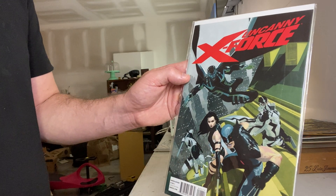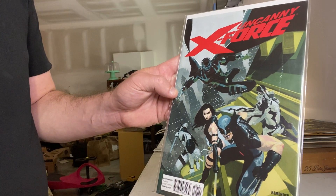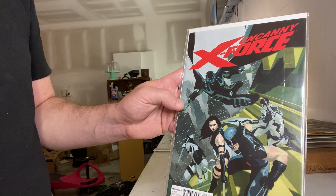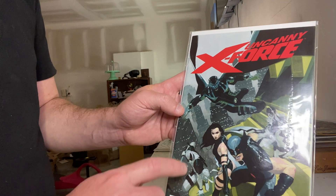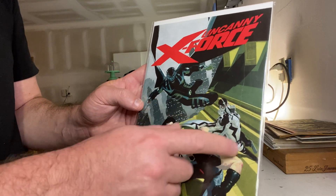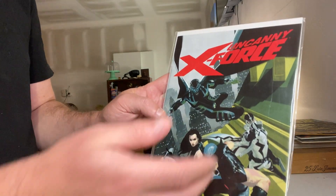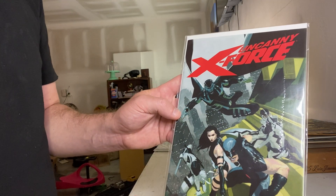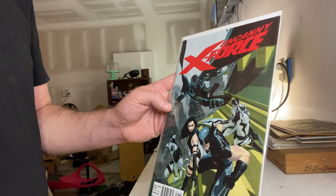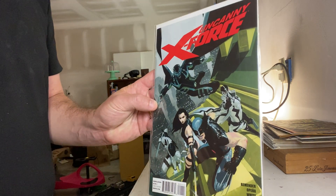Remender did an amazing job writing Deadpool — his sense of humor, the gray and black color scheme hooked me in. The team was just the best choice: Deadpool, Wolverine, Archangel as a bit of an anti-hero which was really appealing, Psylocke — just an amazing character. And then there's Fantomex, who I had no exposure to until this run, but after this I thought he was amazing. I hope they bring him back and use him in the MCU. Issues one through four especially — that run doesn't get any better, so if you haven't read it, go out and read it.